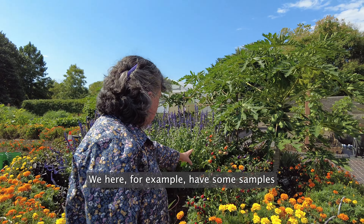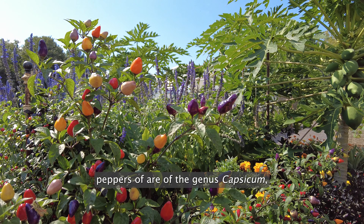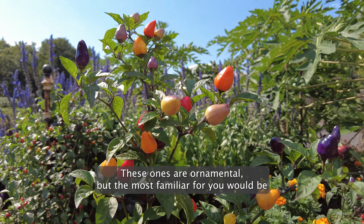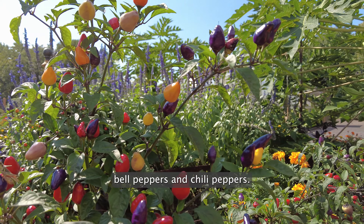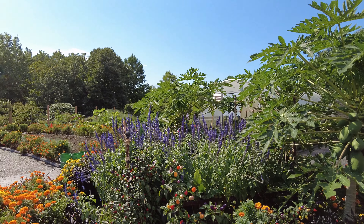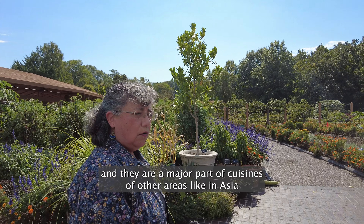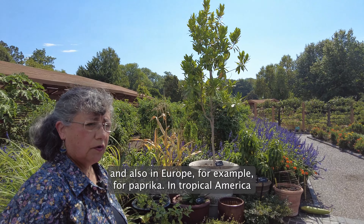We have here some samples of peppers. Peppers are of the genus Capsicum and they come in different varieties, shapes, and forms. These ones are ornamental but the most familiar for you would be bell peppers and chili peppers. They all come originally from Tropical America but they have now gone to other continents and they are a major part of cuisines of other areas like in Asia and also in Europe, for example for paprika.